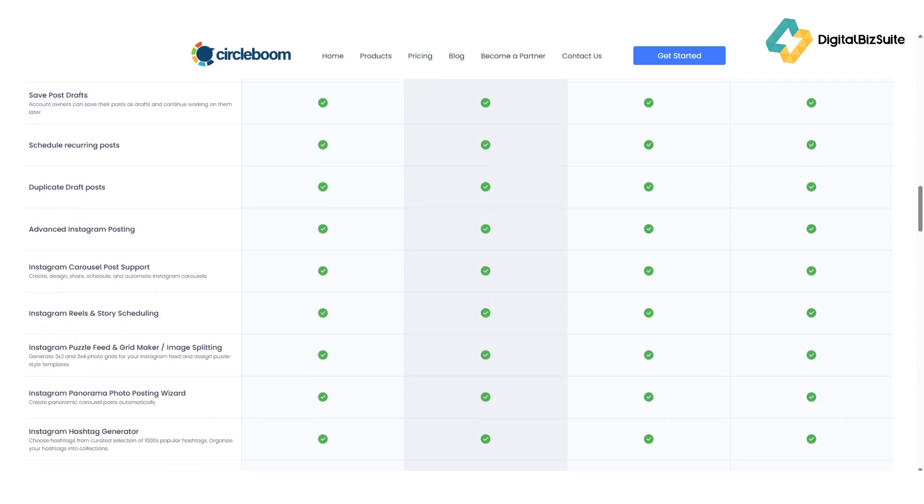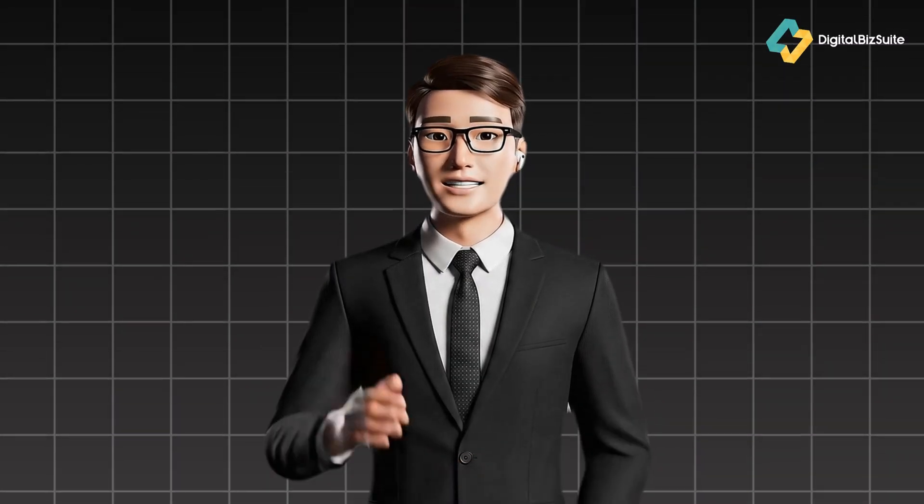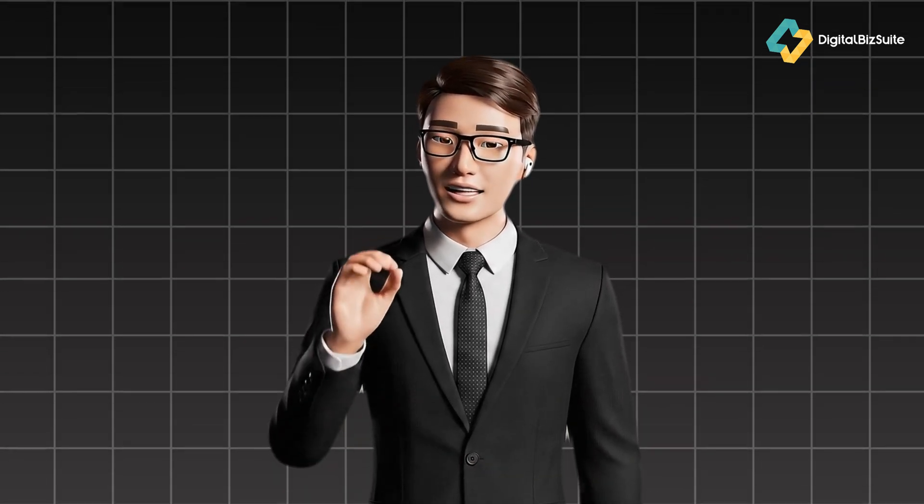But no tool is perfect, so let's look at the pros and cons. Here's what I liked about Circleboom: beautiful, clean interface, very easy to use, smart integrations with Canva, Unsplash, and Google Business, excellent analytics and hashtag insights, affordable compared to most competitors, and it works across multiple platforms from X to Pinterest.